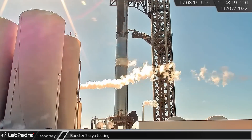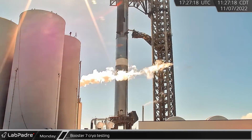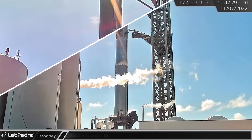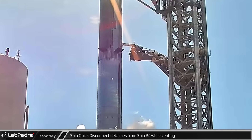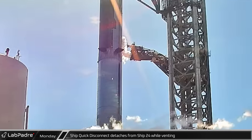A full-stack methane tank proof test was conducted on Monday as crews continued to advance the test program toward an all-engine static fire of Booster 7. The test battery included a ship quick disconnect attachment from Ship 24 while it was venting propellant gases.